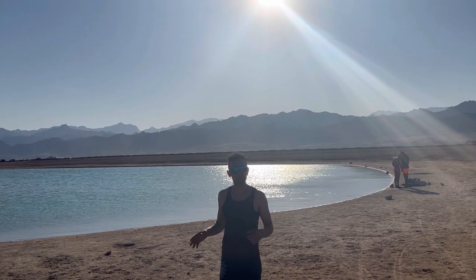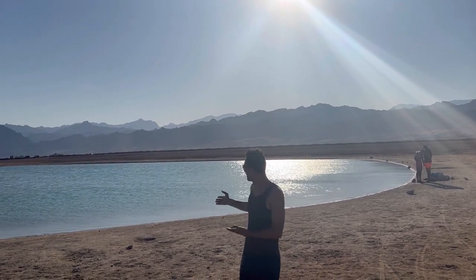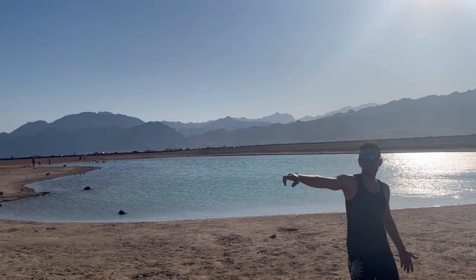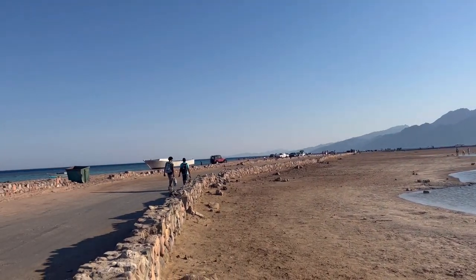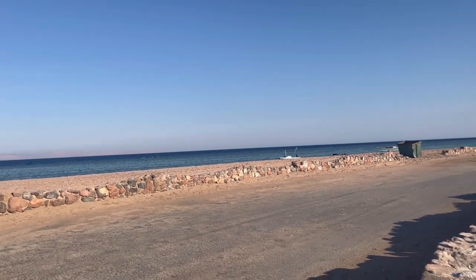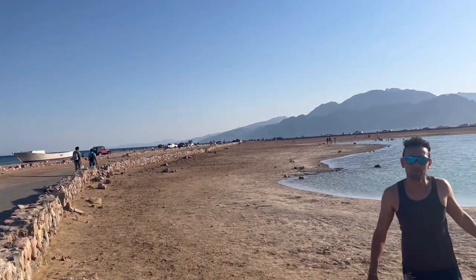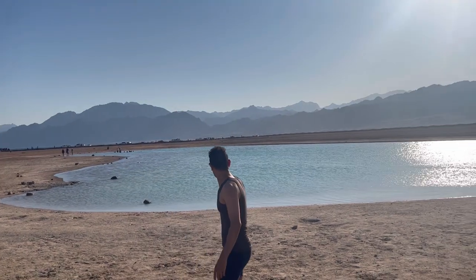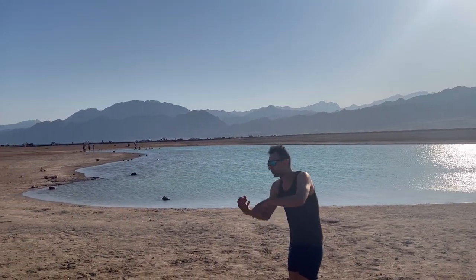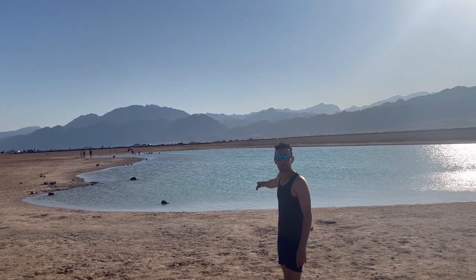Relax and enjoy a beautiful cruise — it's really convenient. You can see this is connected with the sea. This water comes from under the ground, from the sea, so it becomes a lake like this, as you can see.